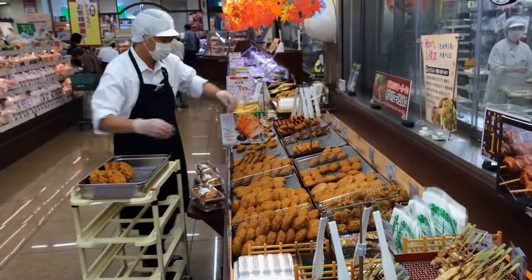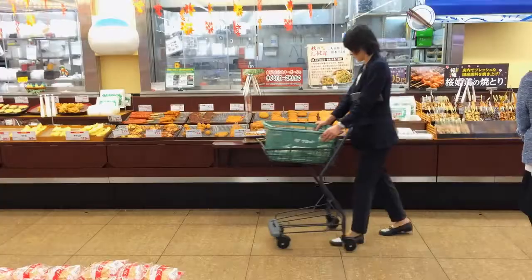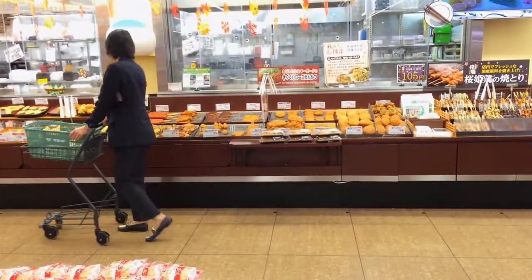Silky pork is a special breed designed especially for the Japanese market. Selective breeding and the pig's diet create a sweeter and more marbled piece of pork.